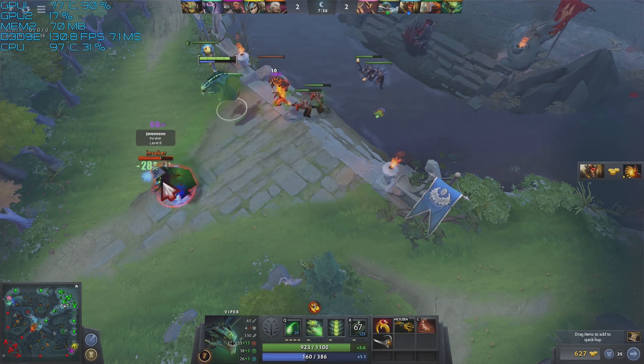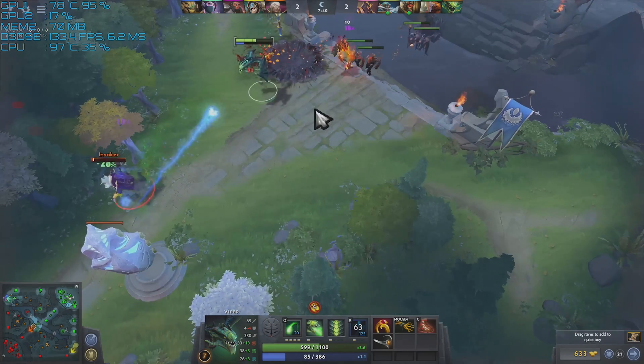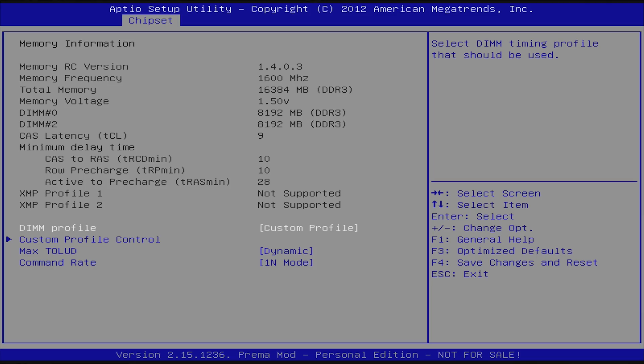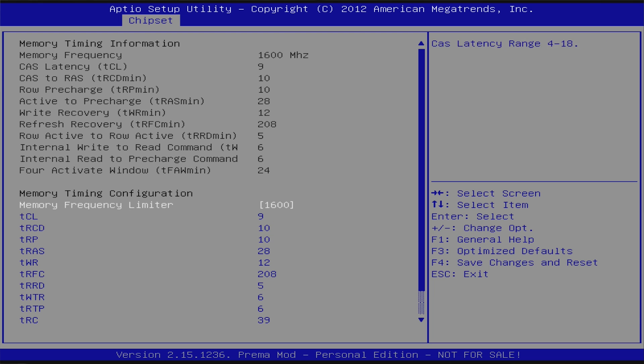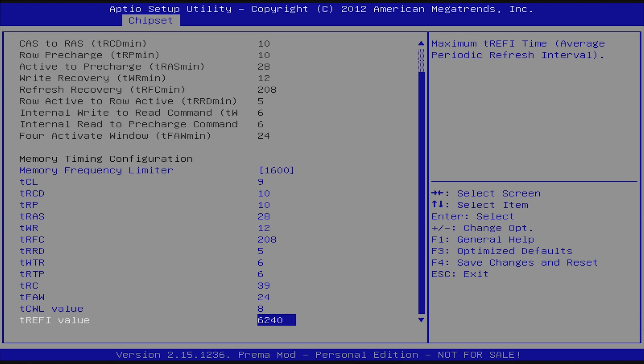The CPU temperatures were worrying me a little bit — they were going near 100 degrees a lot of the time, and this was in about a 25-degree ambient environment. So I'll have to look into replacing the thermal paste to cool it down a bit more. It also had a custom BIOS called the Prima mod, where I managed to overclock the memory a little bit, and there are additional settings available to tweak things like sleep states and C states.